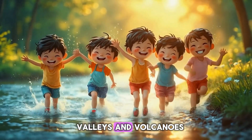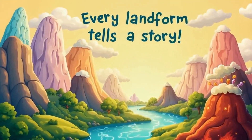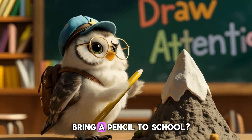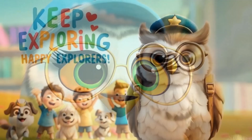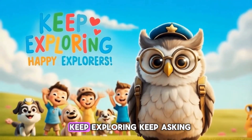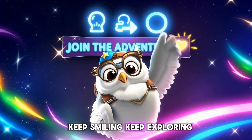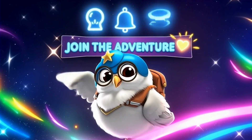Today we learned about mountains, valleys, and volcanoes — plus made a mini-volcano and played a treasure hunt. Every landform tells Earth's story. Why did the mountain bring a pencil to school? Because it wanted to draw attention! See you next time, Happy Explorers. Keep exploring, keep asking, and keep having fun. Keep smiling, keep exploring. Like, subscribe, and share. Thank you!